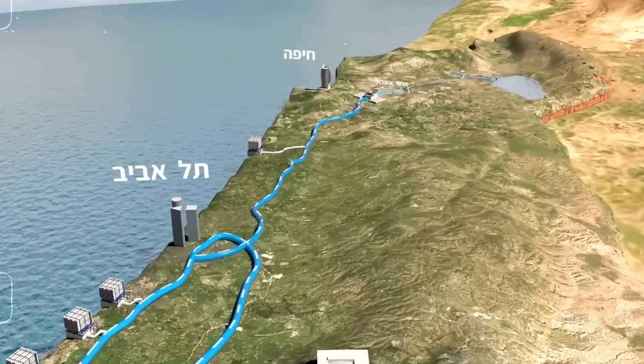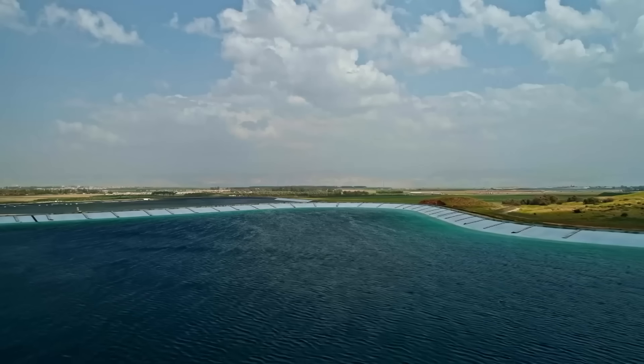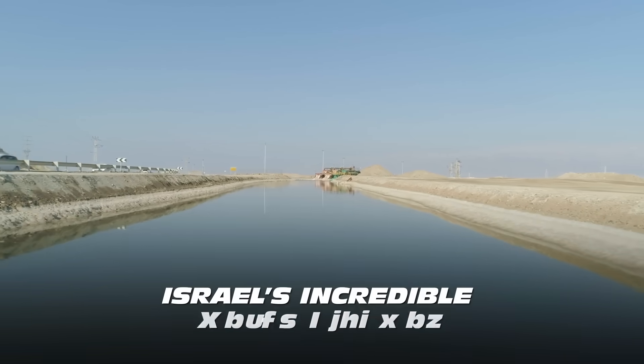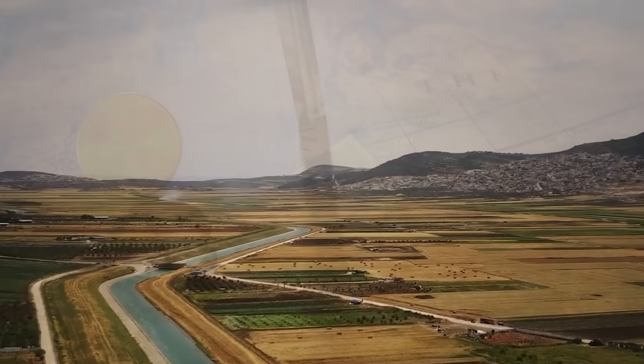To be able to do this, Israel embarked on one of the most ambitious water infrastructure projects in the world, and this project has become a symbol of innovation and resilience. Today, let's delve into Israel's incredible water highway, examining its history, design, challenges, and global impact.